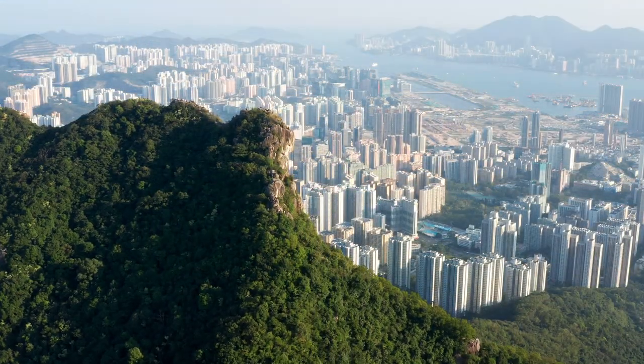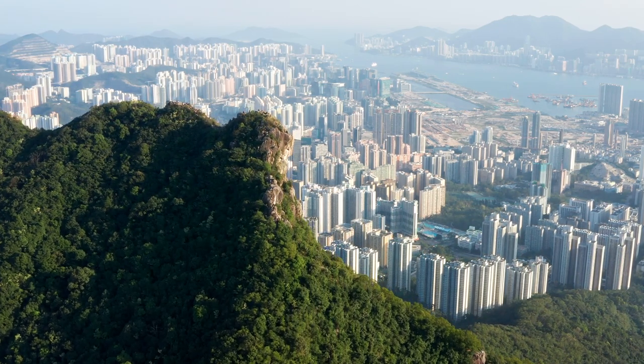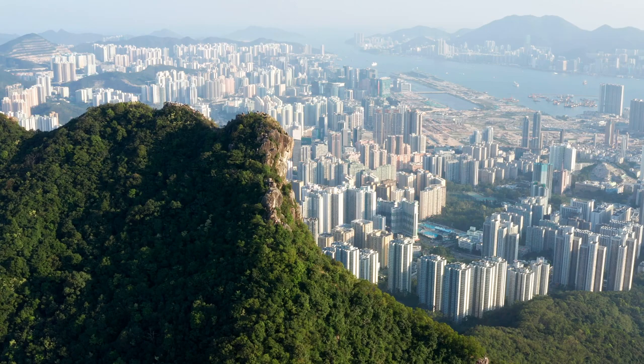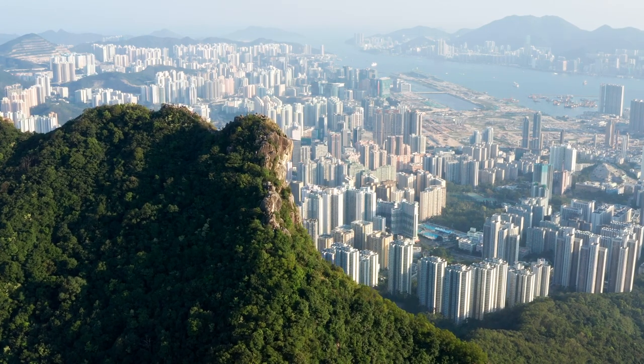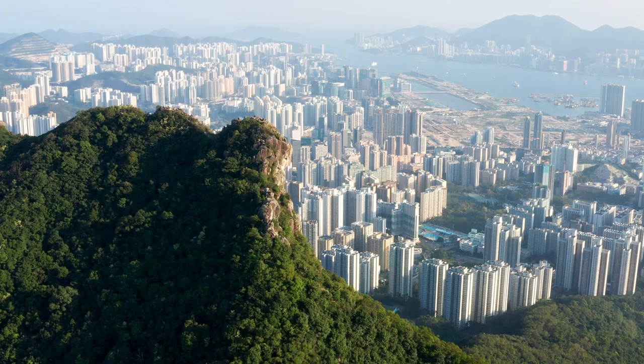So if you ever visit Hong Kong, make sure to check out the volcanic history that it's built within. After all, its origins were formed by a truly monumental and catastrophic event, and that makes it fascinating beyond all measure.